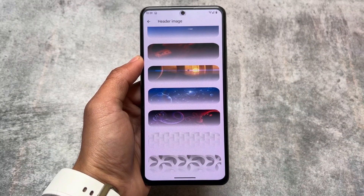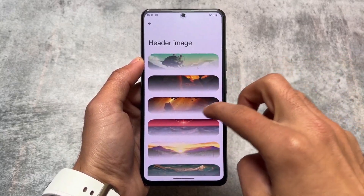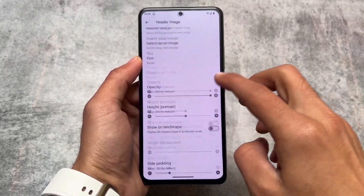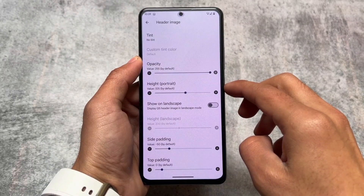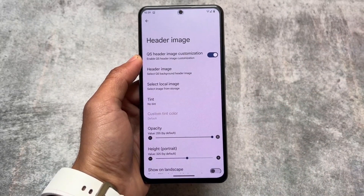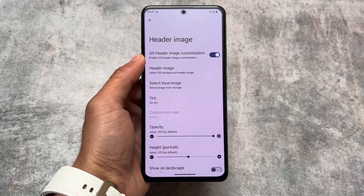I'm not exactly sure how many of you use the quick settings header images, but this option is available here. You can select a local image from your gallery, and you also have the option to adjust the opacity, height, width, padding, and a lot more things by going into the header image customization. This is about all the changes available with this new update.